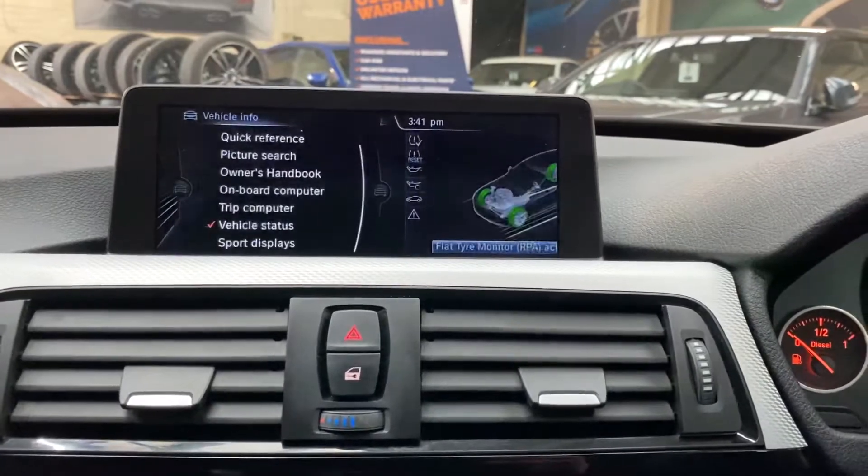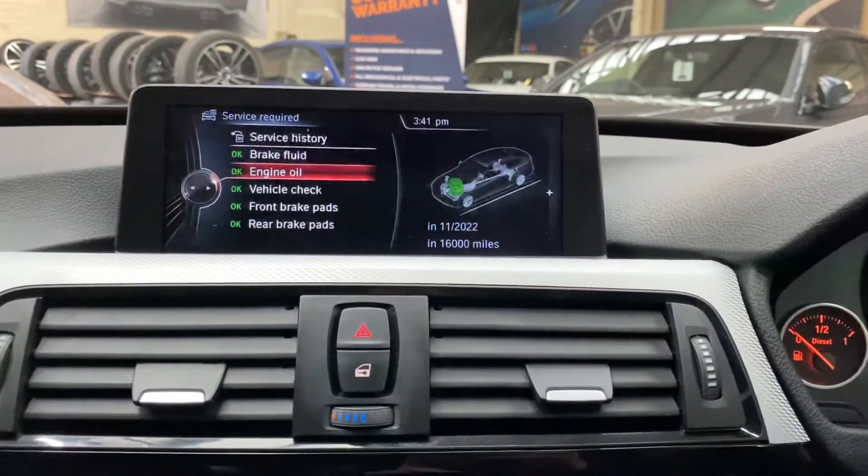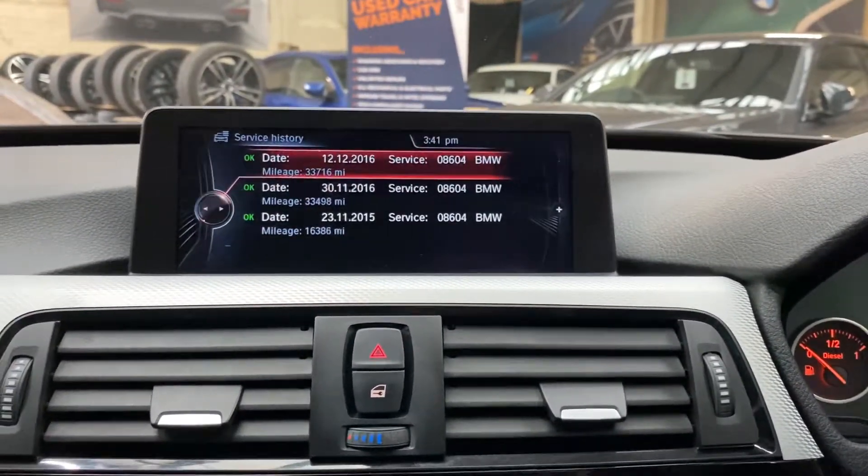If we go back through and take a look at the service requirements and service history screen, you can see it's not due a service for 16,000 miles, and up at service history there are three recorded services from BMW.